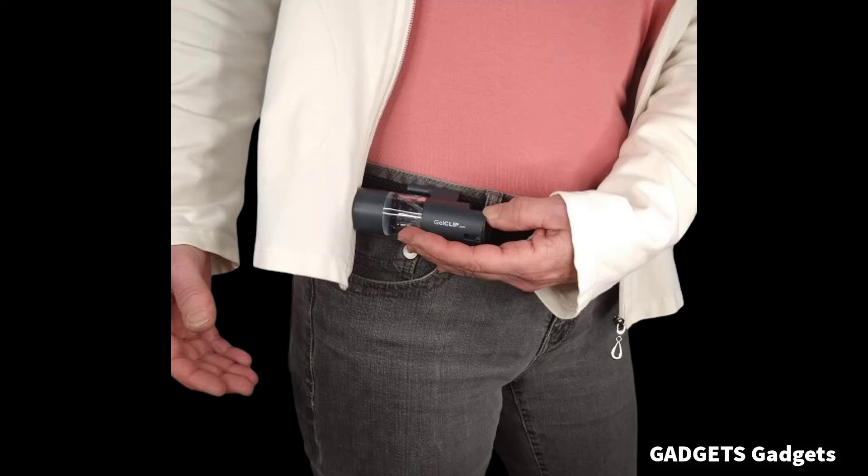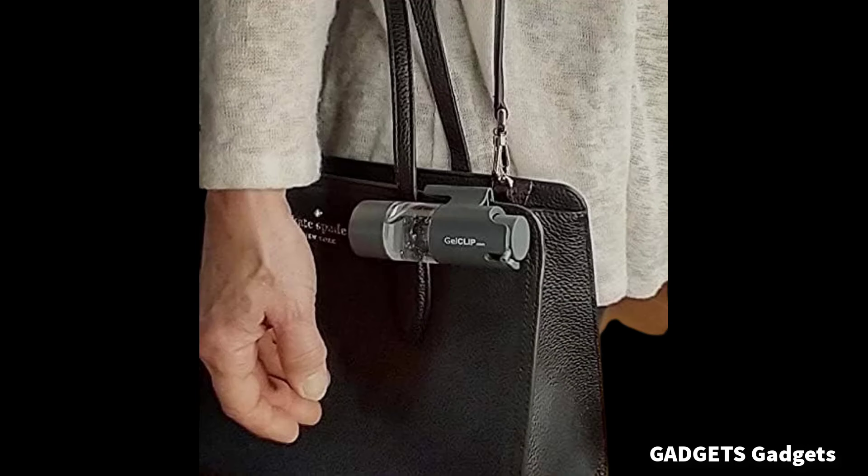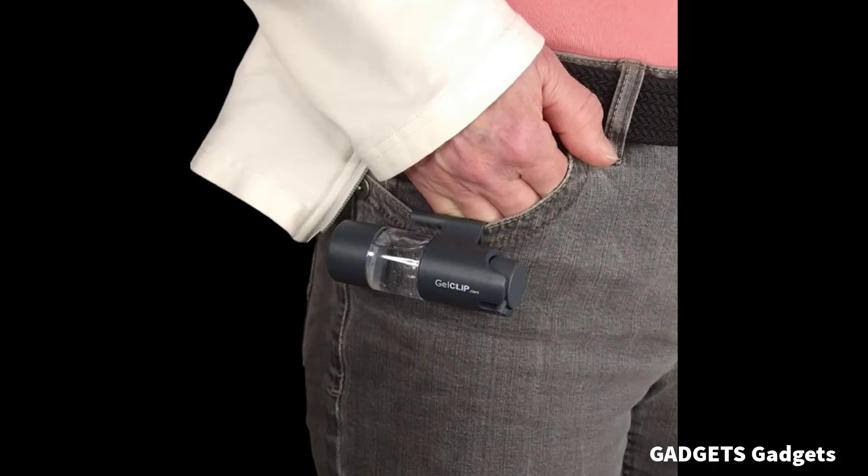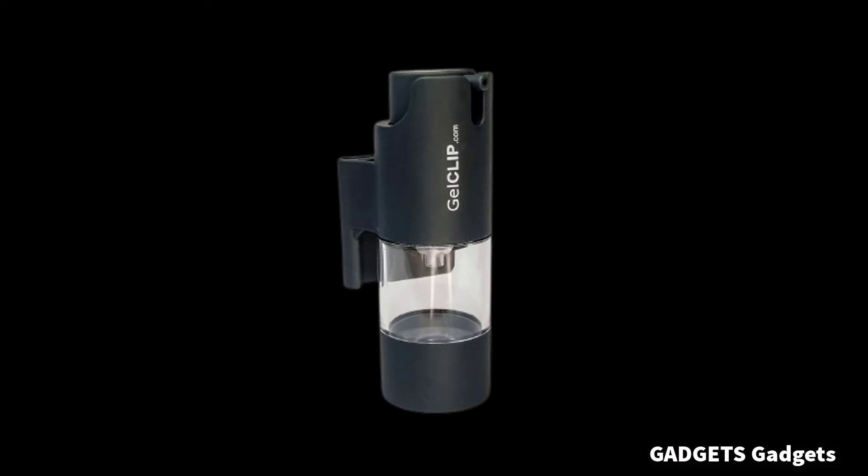Refillable personal hand sanitizer dispenser. It attaches securely to a waistband, pocket, handbag, belt, or backpack. Fill it with your preferred sanitizer. No more mystery chemicals from random dispensers that can leave your hands feeling slimy, scented, or irritated. It is streamlined and low-profile — you won't notice it when sitting, standing, or physically active.